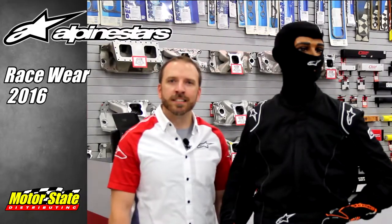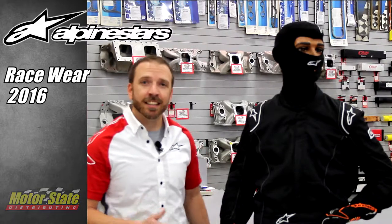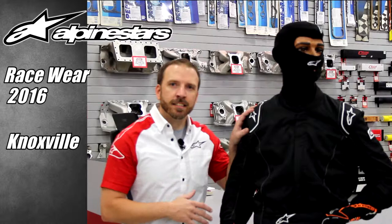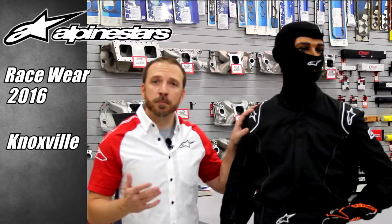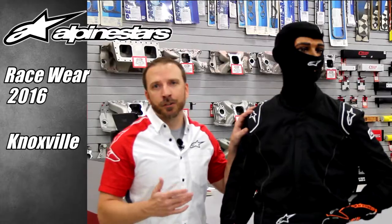Hi, this is Chris Thompson with Alpinestars. I'm happy to be here to show you the brand new additions for 2016. First and foremost is our brand new introduction, the Knoxville. This is a brand new suit introduced to the U.S. market only and specifically designed for the dirt track and grassroots enthusiasts.